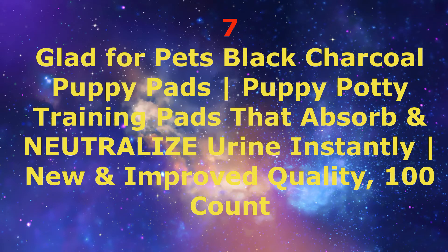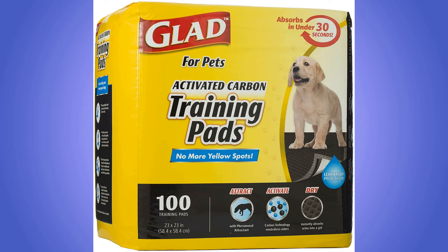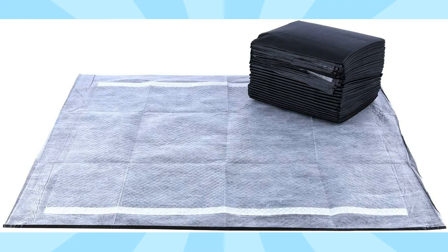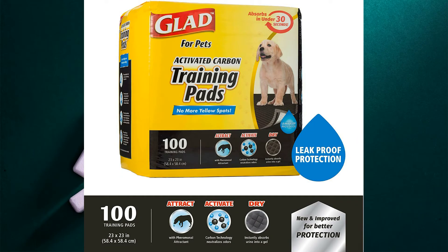Number 7: Glad for Pets Black Charcoal Puppy Pads — potty training pads that absorb and neutralize urine instantly, new and improved quality, 100 count. These carbon-activated puppy pads absorb odor and pet urine. Made with 5 strong layers, they ensure leak-proof protection from dog and puppy stains, with a polymer layer that turns liquid into gel for easy clean-up.